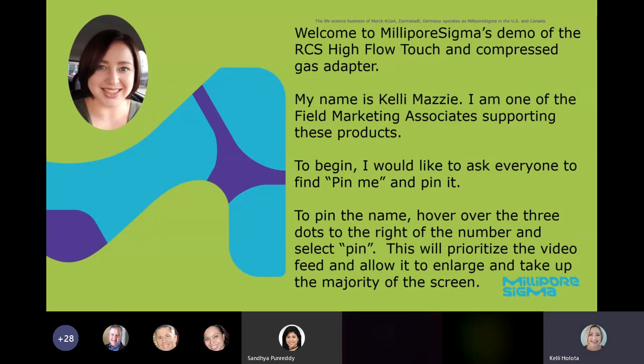I'm Kelly Mazze, the field marketing associate covering food and beverage products. Thank you so much for attending today and giving me a reason to dress up a little bit and feel a little normal. I'm very appreciative to talk with people that are older than two and three years old, so thank you very much. Please follow the directions on the first slide to pin so you can see the video portion. Thank you to all of our essential workers on the call — thank you for going to work and keeping our food supply going. We really do appreciate what you're doing.